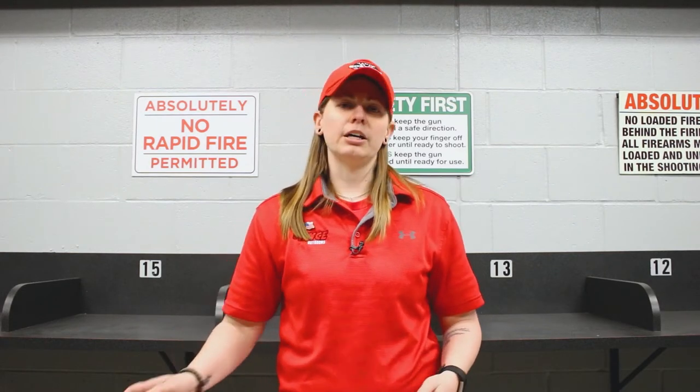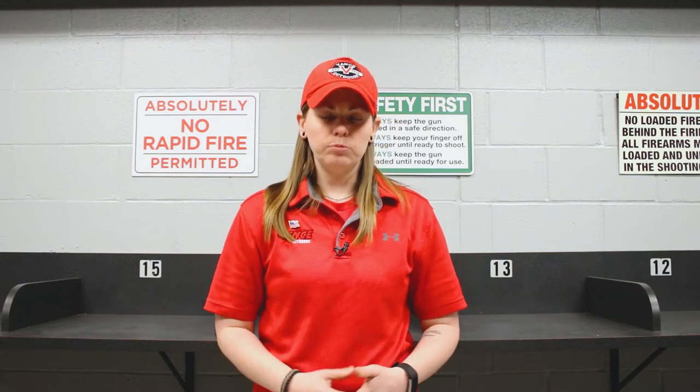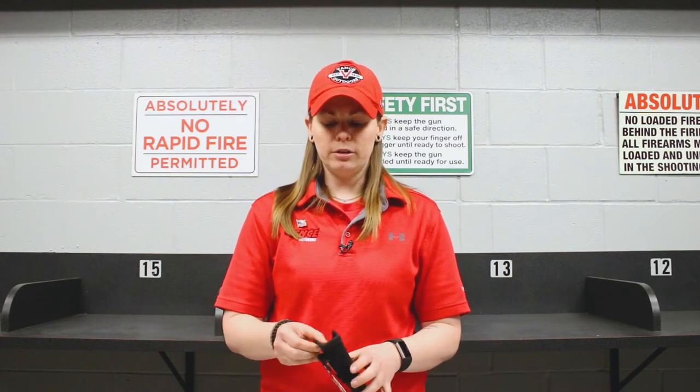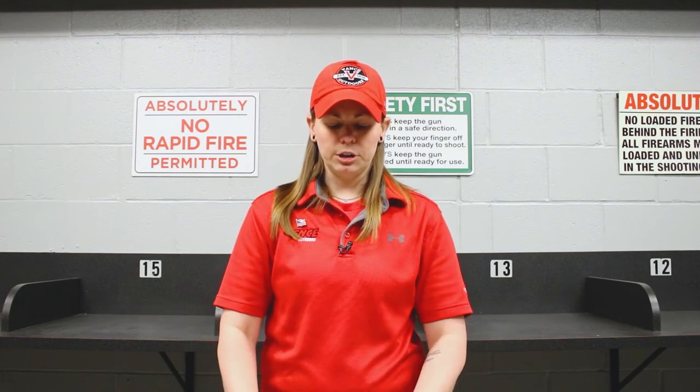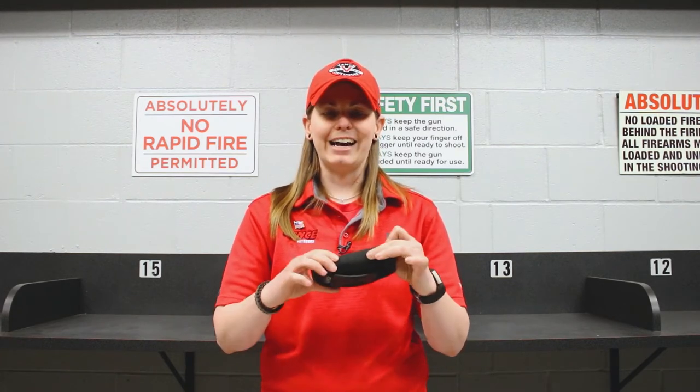From there, in terms of actually picking a holster, you want to pick what construction the holster is made out of, and that's kind of personal preference. Several different styles that holsters are made out of — something like this from Galco is made out of leather. Another option you'd have from Uncle Mike's is a nylon holster, which is a nylon material.